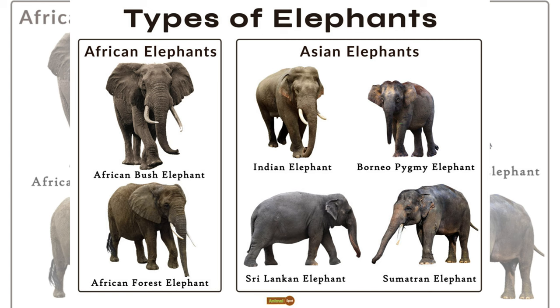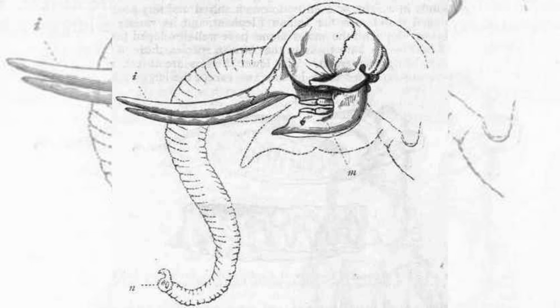Furthermore, they suggest that tusks independently evolved in different populations over time. As tusks formed, soft tissue ligaments developed, securing these large teeth firmly to the jaw.